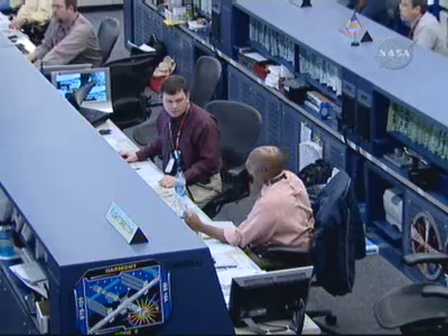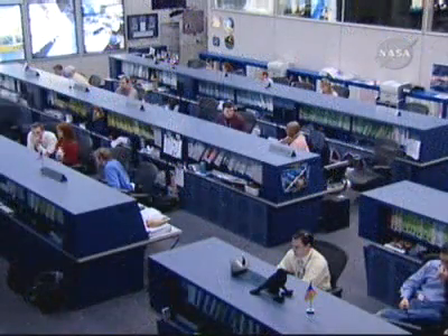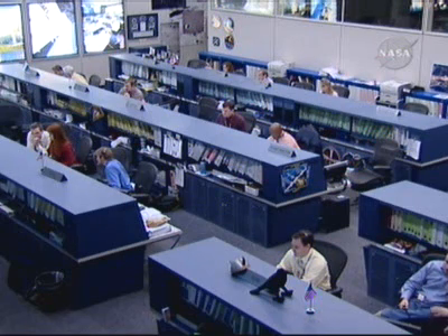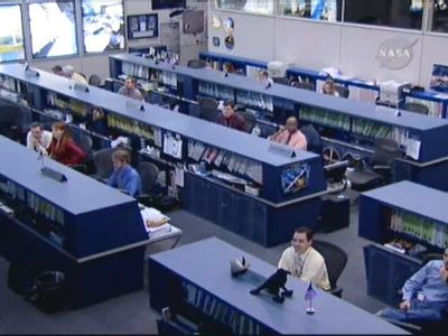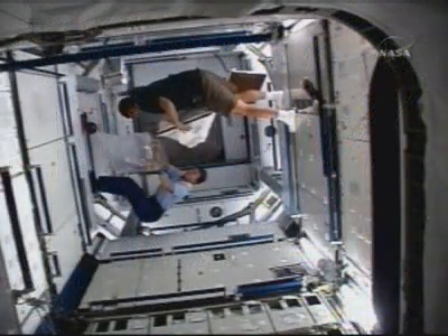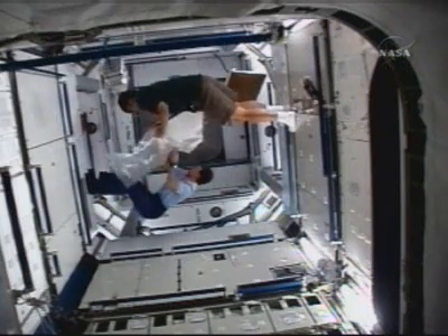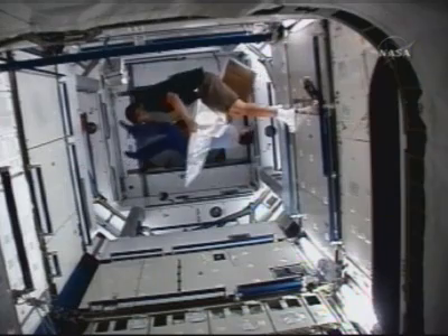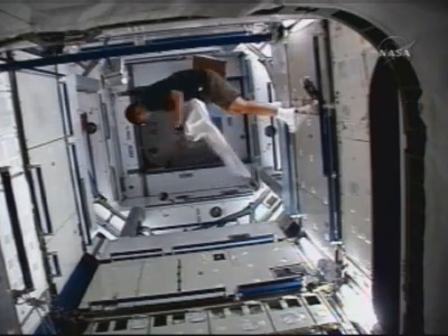The hatch can remain open. Flight controllers and engineers evaluating that today, ensuring that it is not a problem for the crew to leave it open. The crew just having to take on a few additional responsibilities due to systems that are not hooked up in the Harmony module yet, that including a smoke detection, caution and warning system, and limited ventilation.